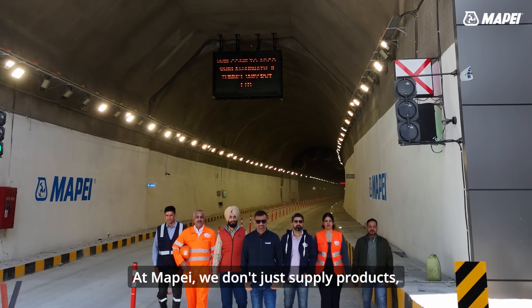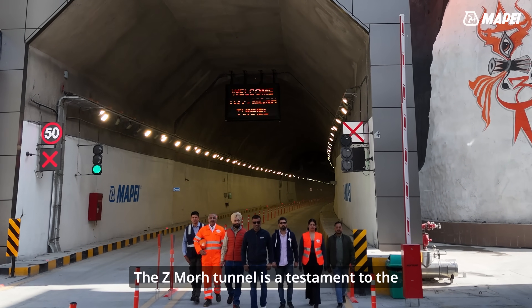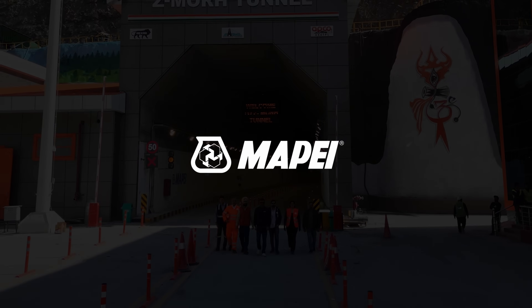At MAPEI, we don't just supply products — we provide solutions. The Z-Morh tunnel is a testament to the power of collaboration between technology, engineering, and expertise. We are trust. We are MAPEI.